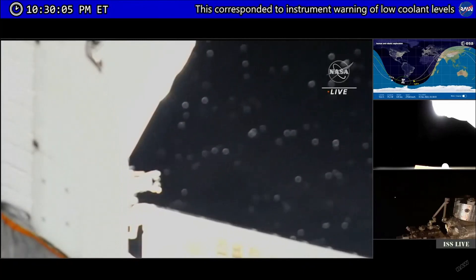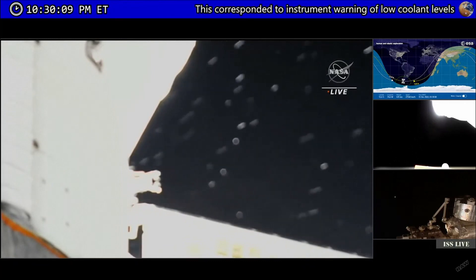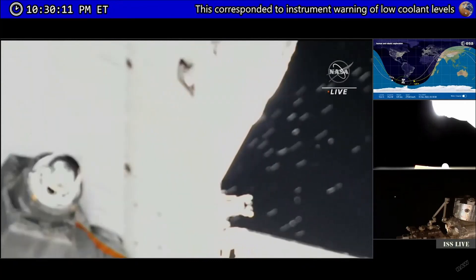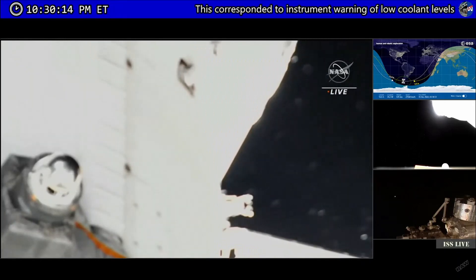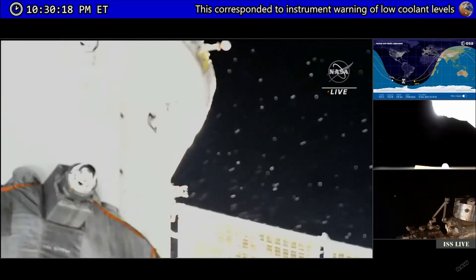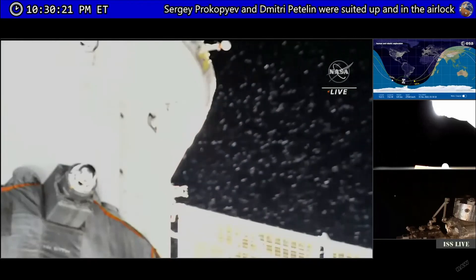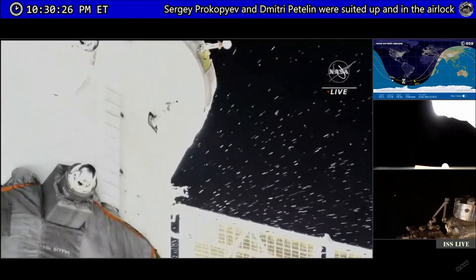This is Mission Control Houston. You're continuing to take a look at particles leaking from the Soyuz MS-22 spacecraft docked to the Rassvet module of the International Space Station. This leak was first observed about two hours and 45 minutes ago, around 6:45 p.m. Central Time.